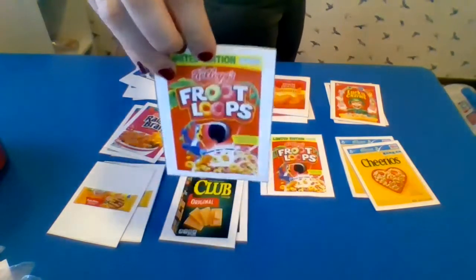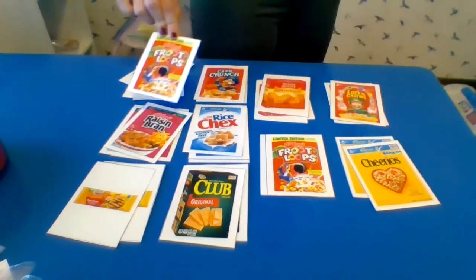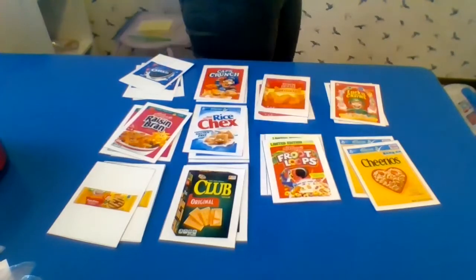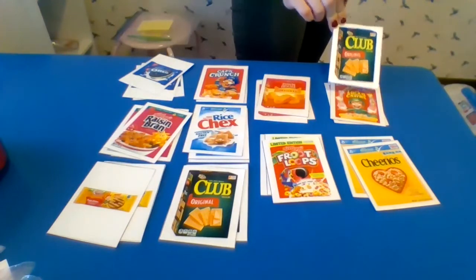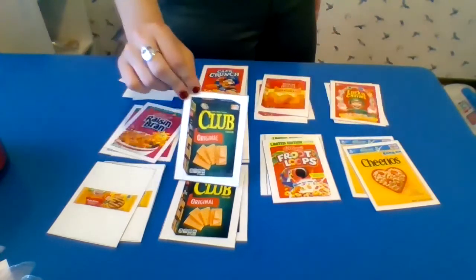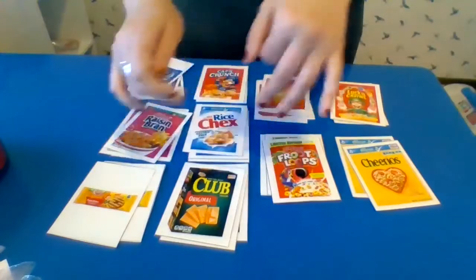We've got Froot Loops cereal. Let's see what matches. Looking for a toucan. There it is — toucan's in. Okay, now this is our last one. We're matching. Let's look for the green box with the crackers on it. Let's see. That one — that one's it. Green box with the crackers on the front.